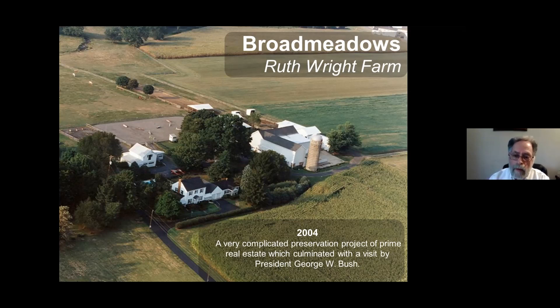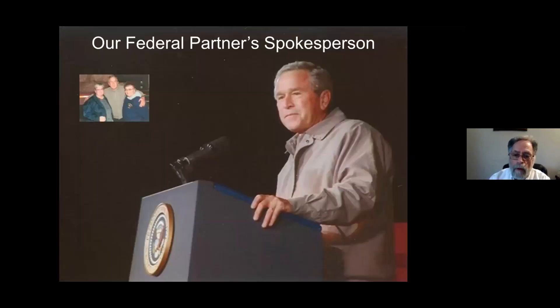And as part of the federal project, we actually had the President of the United States come and speak to a group of 15,000 people who gathered on Ruth Wright's front yard to celebrate this very important conservation program. It is a combination of a beautiful property located right along Route 95 and Route 332 in the Newtown, Lower Makefield area. And I met Ruth Wright, who became a good friend of mine for years and years, and also met this other gentleman who you may recognize.